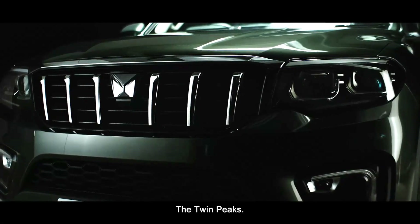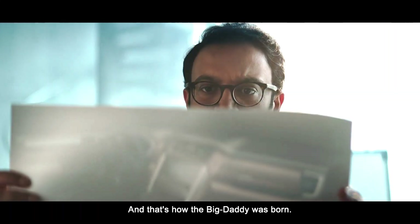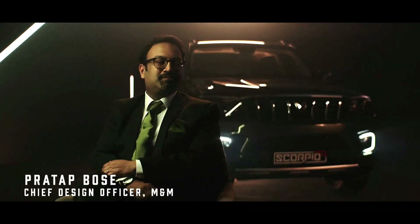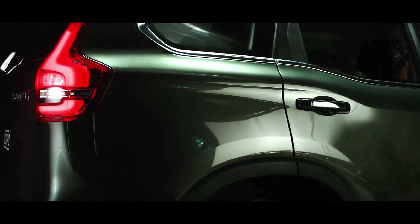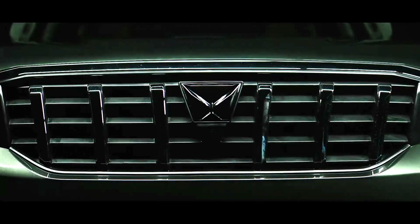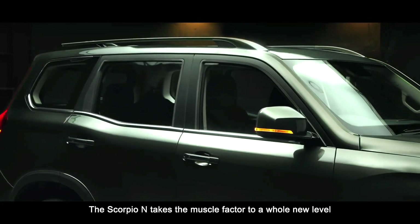The Twin Peaks. The moment you see this, you know it's an authentic SUV. And that's how the Big Daddy was born. The Scorpio N takes the muscle factor to a whole new level.